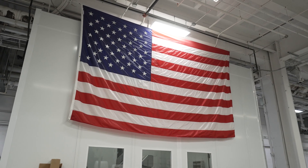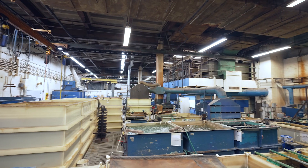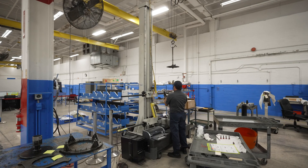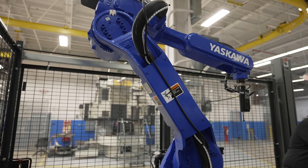Our MRO capabilities are superior in three distinct areas. First, we are agile and provide customer solutions such as light surgical work scopes, module exchanges and repairs, multi-engine repair program management, and buy and build production alternatives.